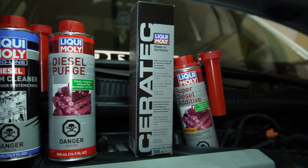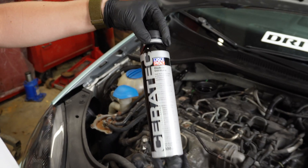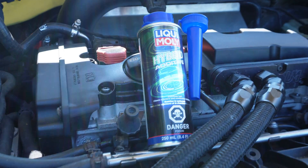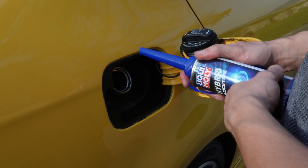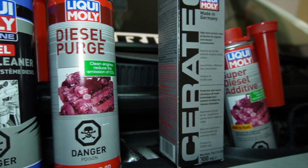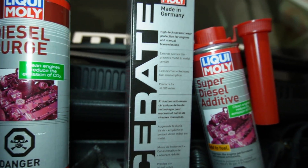The product range spans from lubrication enhancers like Ceratec, fuel system cleaners like Super Diesel Additive, and octane boosters like Hybrid Additive, or even fuel injector cleaners like Jettron. Before we dive into the products, let's understand how additives work.